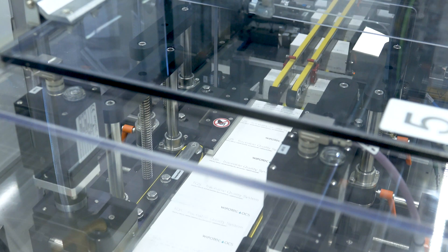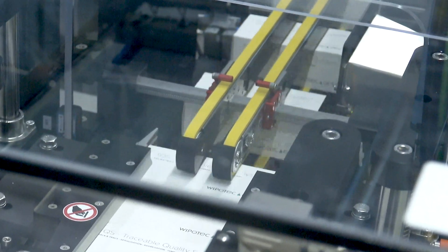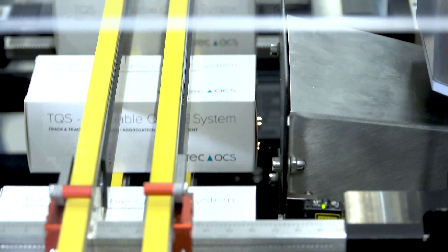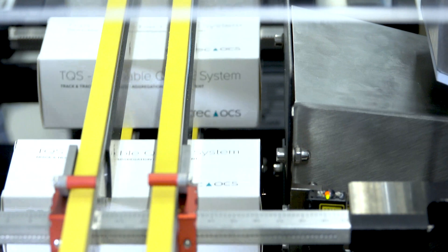First and foremost, a consistent product flow and a stable transport are key to a clean coding result. We achieve this through our patented transport system. The conveyor runs the boxes past the laser, where each box receives its unique marking.